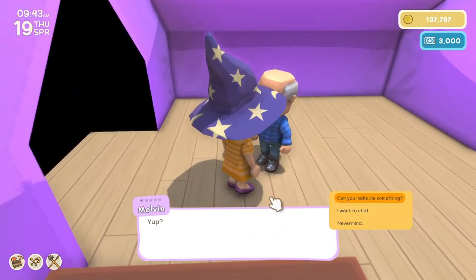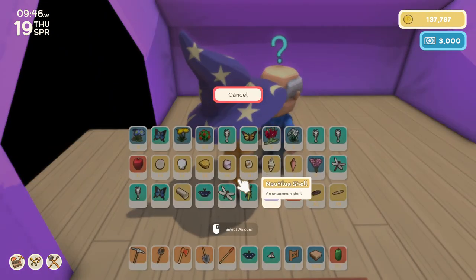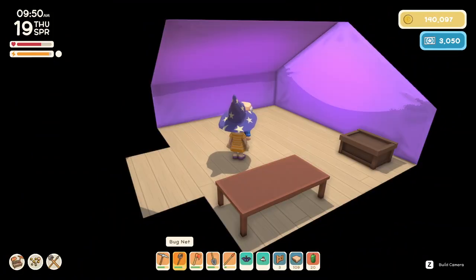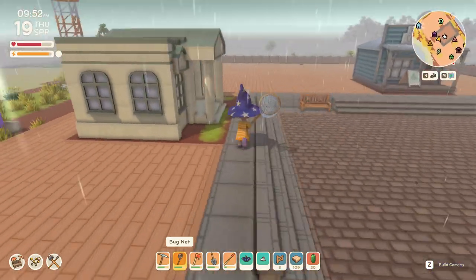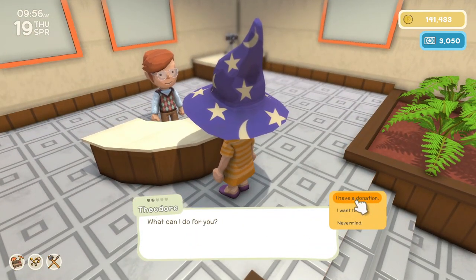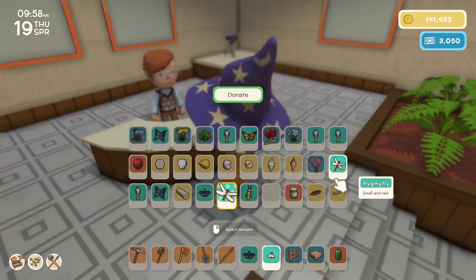Hi there. Some pants, dude — take them, otherwise I might actually sell them to someone. Oh, thank you. Alright, bye dude. That one and that one — and a fly, apparently.